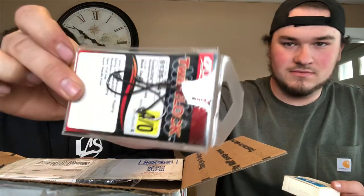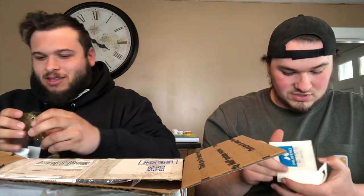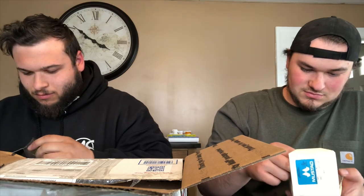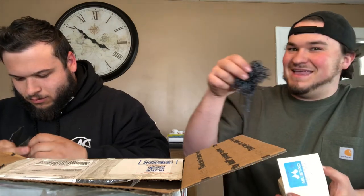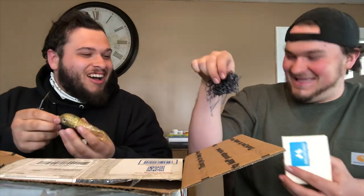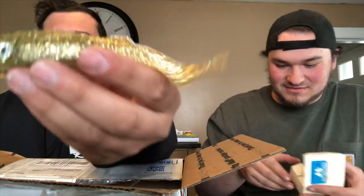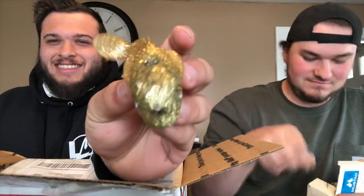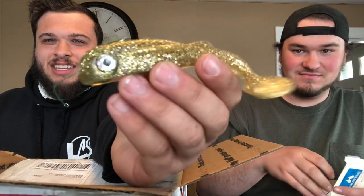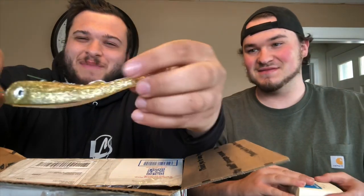Another hook. All boxed up — that would be such a pain. That is — I have never seen anything like this one. That's gonna have to have its own separate video. This is crazy — we're gonna make a video trying to fish with this.